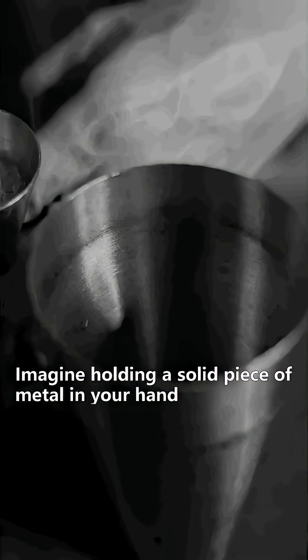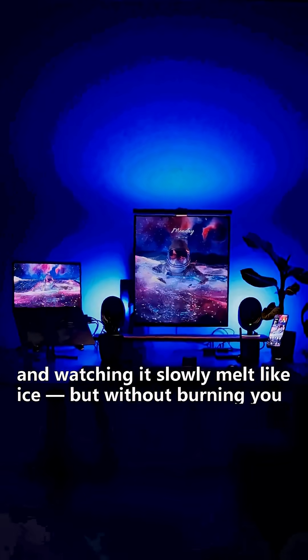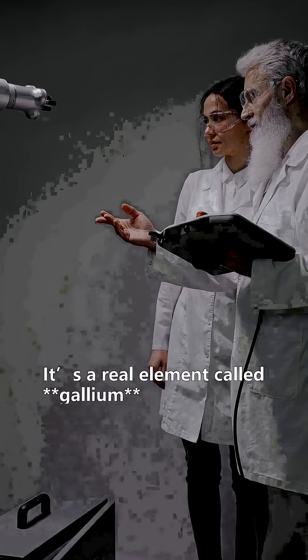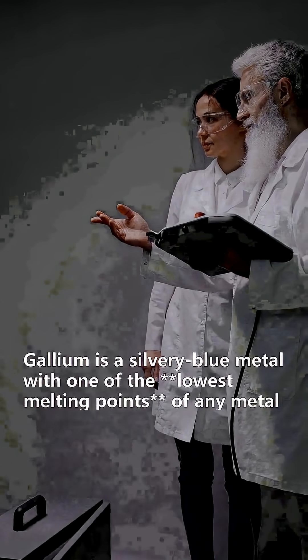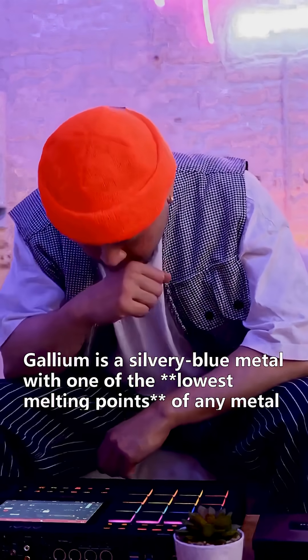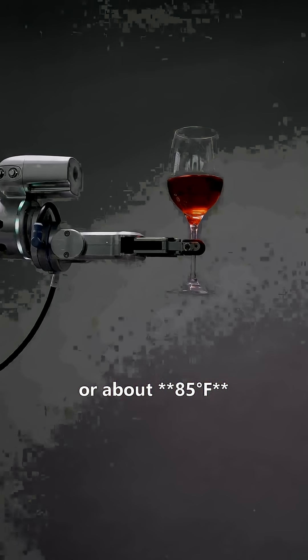Imagine holding a solid piece of metal in your hand and watching it slowly melt like ice, but without burning you. This isn't science fiction — it's a real element called gallium. Gallium is a silvery blue metal with one of the lowest melting points of any metal, just 29.76 degrees Celsius or about 85 degrees Fahrenheit.